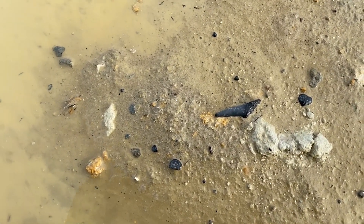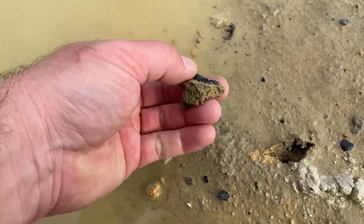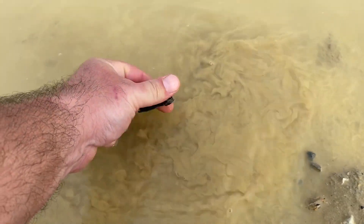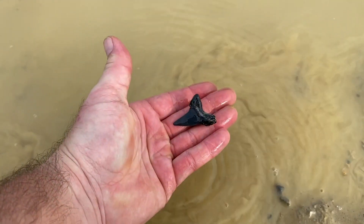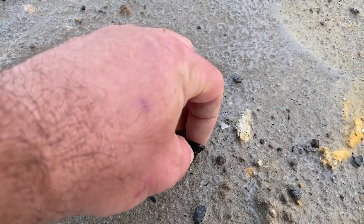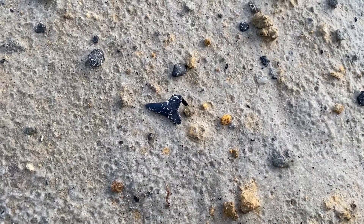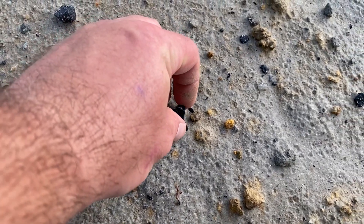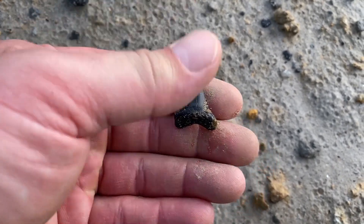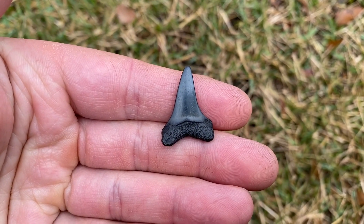I'm filming over here. So is it a whole tooth or a half a tooth? That feels like a whole one. There's water right there too. Not too shabby. Another nice mako. Nice little mako — I seem to be saying that a lot. Good little mako, a little bit worn, but that's okay. It's a whole tooth, I'll take it.